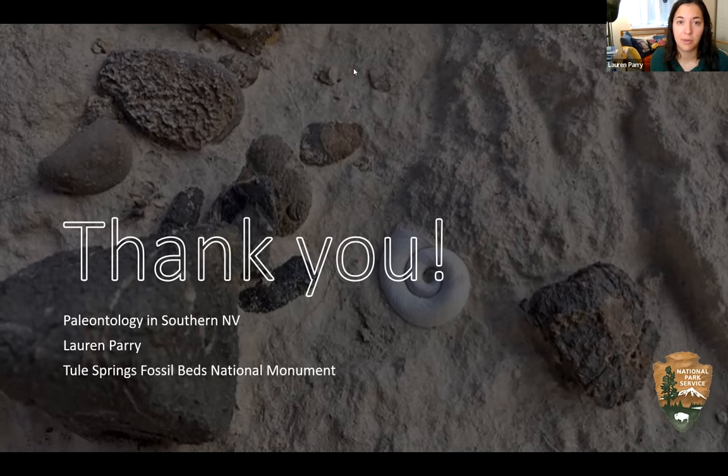I realized I sent myself a photo I meant to include — a bighorn sheep skull to show what modern bone looks like compared to fossils. I can pull that up if needed.